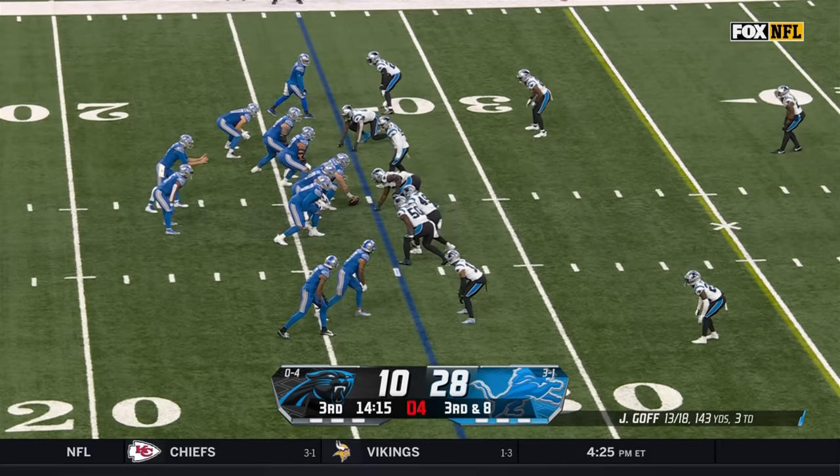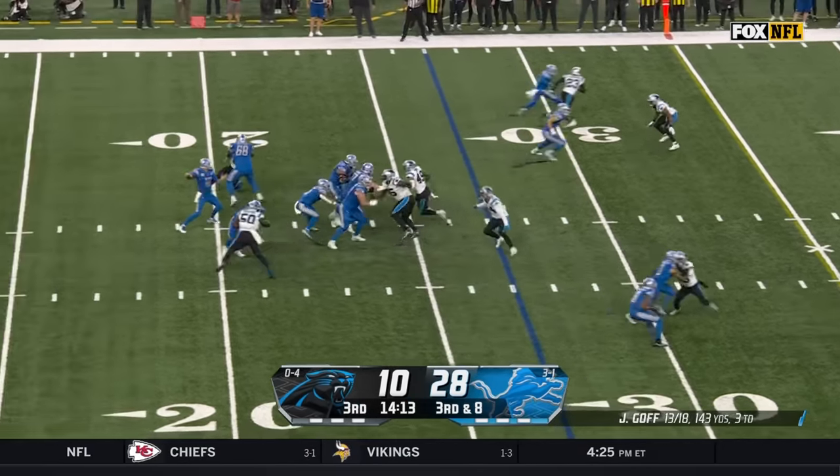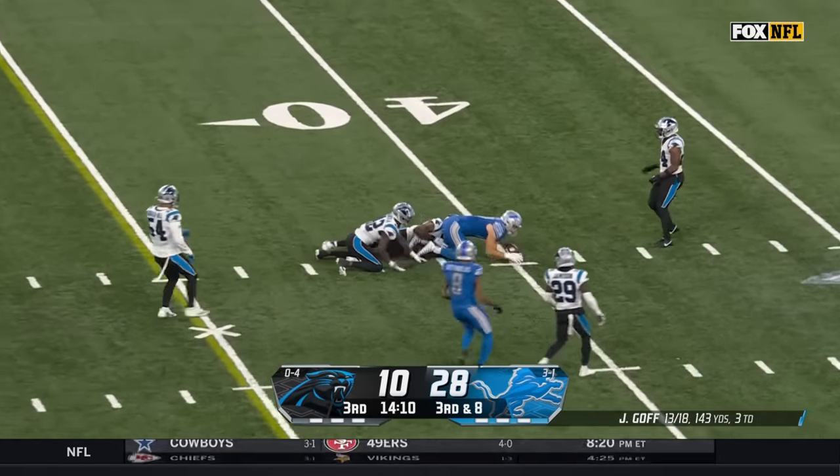We haven't really called Brian Burns's name very much today and he's a game changer — on that outside pass is caught for a first down.